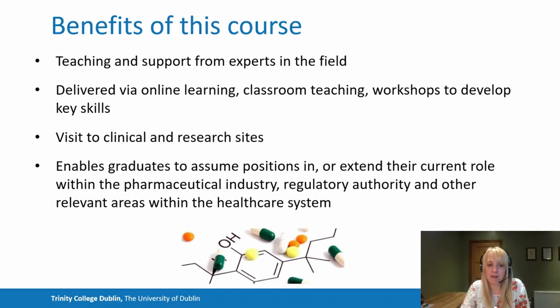We also have site visits to clinical and research sites as part of the course, which is a very important aspect because you get to actually see the environments you're learning about, giving real context to the information. Our graduates have either transitioned into, assumed, or extended their positions, or progressed to higher or changed roles within the pharmaceutical industry, the regulatory authority, and other relevant areas within the healthcare system — and they credit the course with helping that transition or career progression.